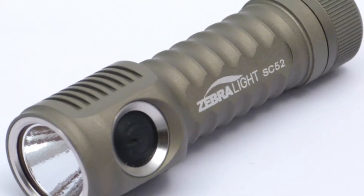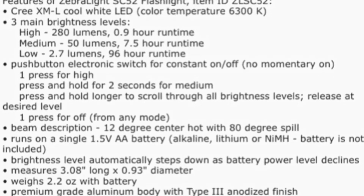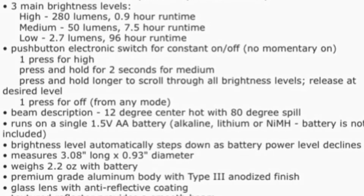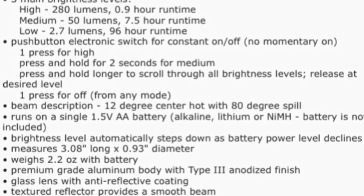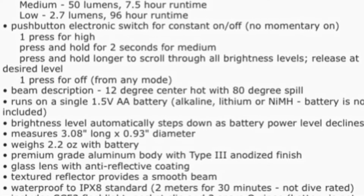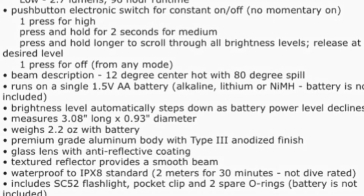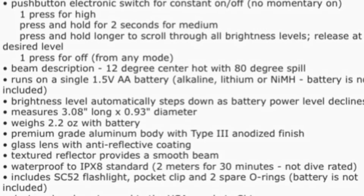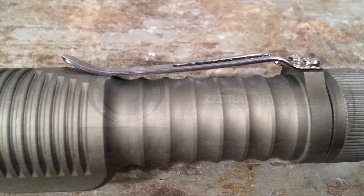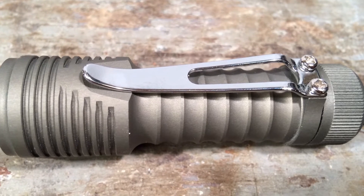The SC52 has basically three main levels: a high of 280 lumens for 0.9 hours, a medium of 50 lumens for 7.5 hours, and a low of 1.7 lumens for 4 days. There are a number of sub-levels, but I'm only ever going to use the high and low. One remarkable thing about the SC52 is that it accepts both 14500 batteries as well as traditional AA batteries. If you put in a 14500, you get 500 lumen output for the first minute, stepping down to 280 lumens — really powerful for a light this size.